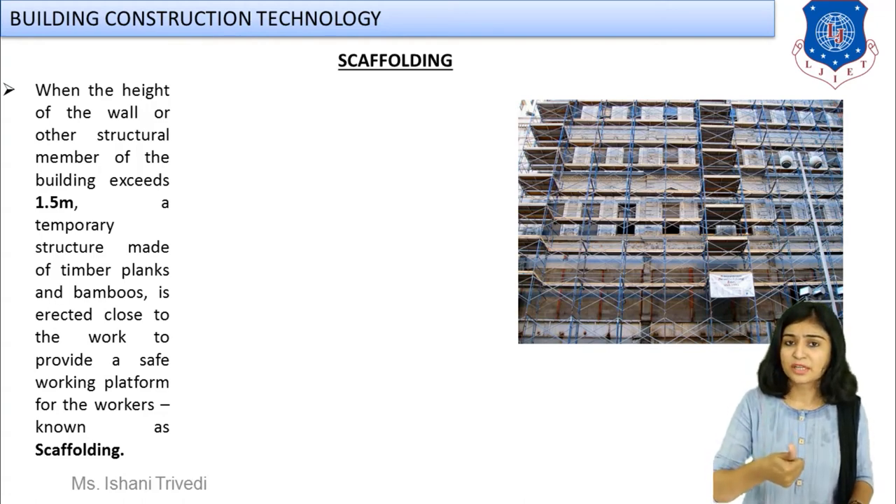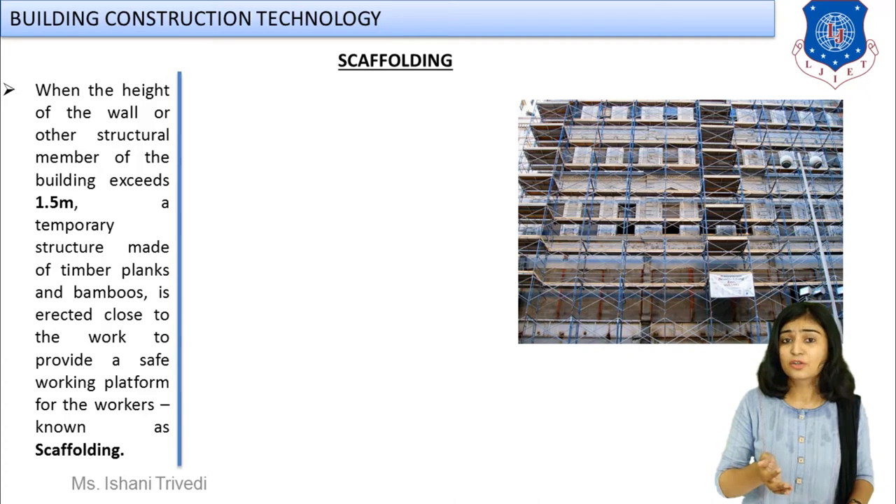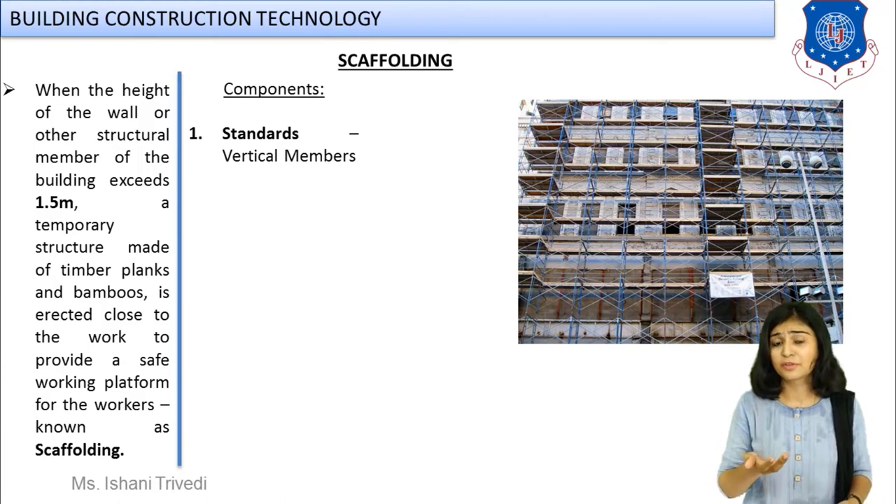Scaffolding is used when the height of the wall or other structural member is more than 1.5 meters. If you want to carry out paint work, plastering, or pointing outside and the height is more, the worker cannot reach up there — so scaffolding is needed. It is made up of timber planks and erected close to the work so that external finishing, decoration, or repair work can be carried out. It can also be used when you want to rebuild part of a building.